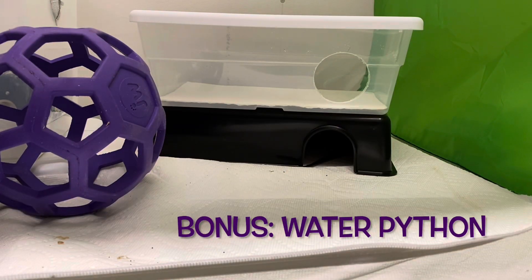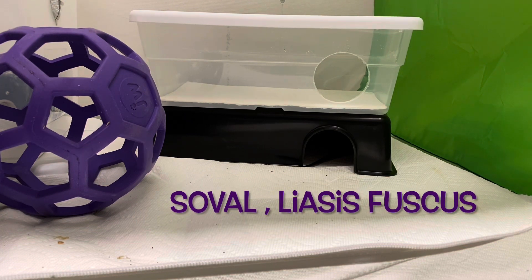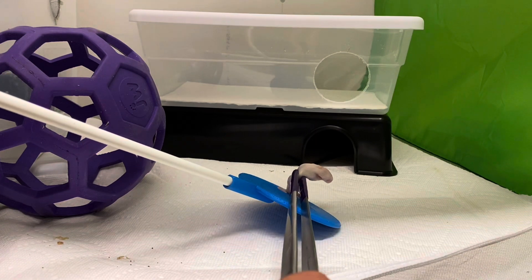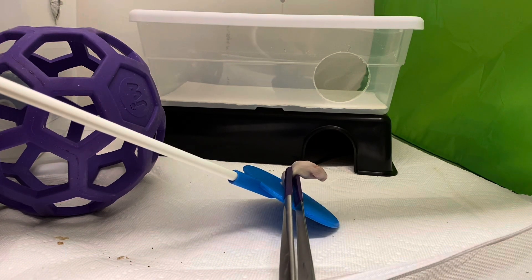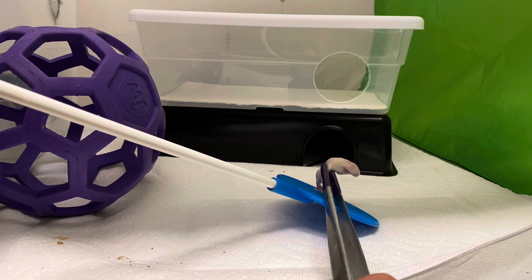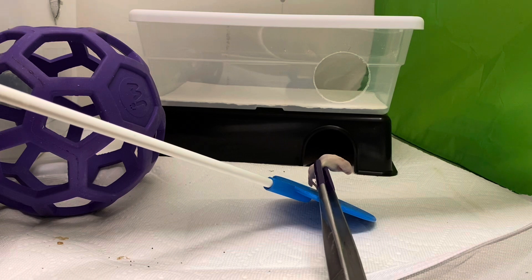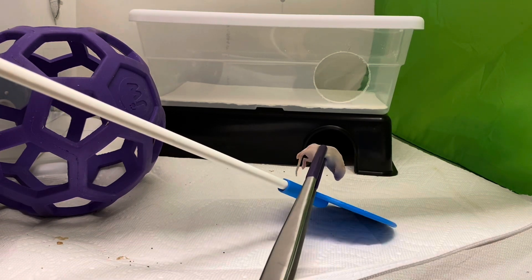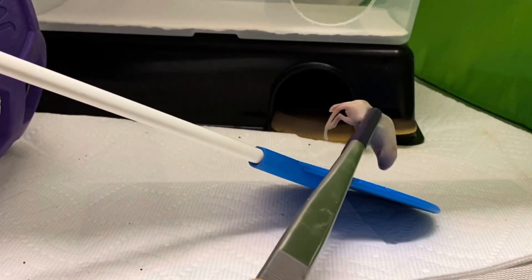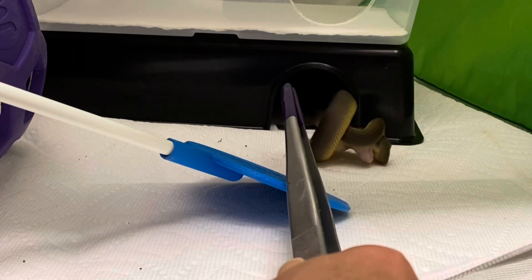Now this is our water python, or Liasis fuscus, and his name is Soval. He was actually out in the open, but his routine is: he's out in the open, I walk in and he's fine, but if I unzip his quarantine tent, then he hides. He looks like a black snake in that black hide, but I can see his face looking out and he's tongue flicking. As he starts to move towards the entrance, I'm moving the target and the prey back, and he just shoots out — and kind of like Shran, he strikes at it more than once before he actually grabs it, constricts it, and eats it.